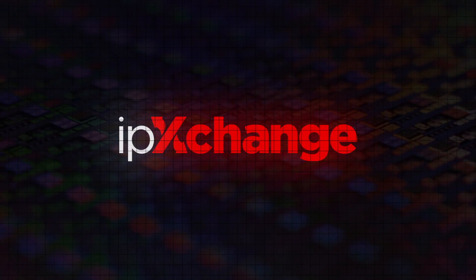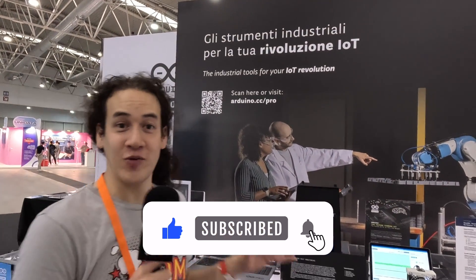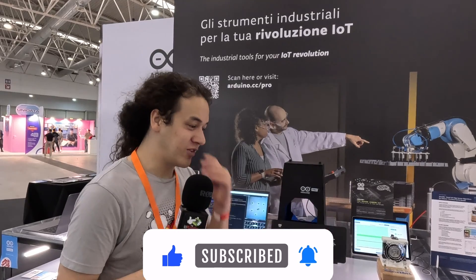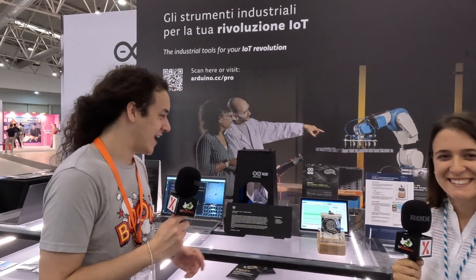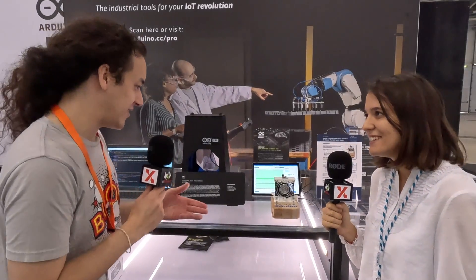It's Eamon with IP Exchange at Maker Fair Rome 2023, first day. We're at the Arduino booth at the pro section. We've talked about the pro section before, but today I'm going to talk with Marta about some of the products. Marta, can you start off with the Nicla Sense ME?